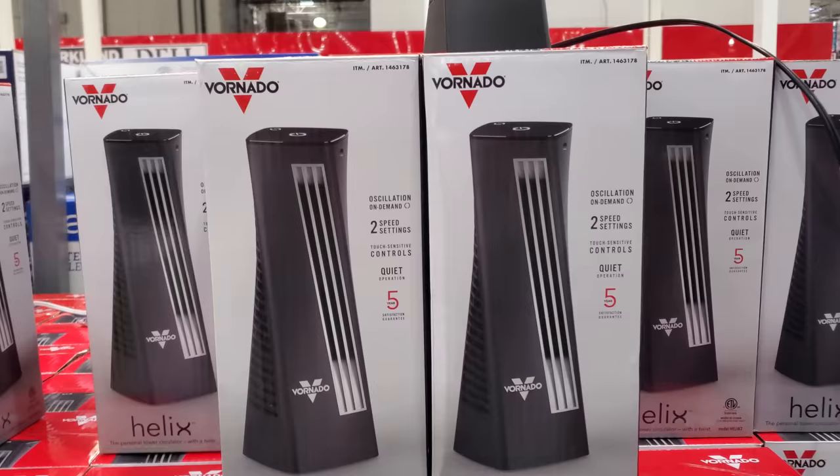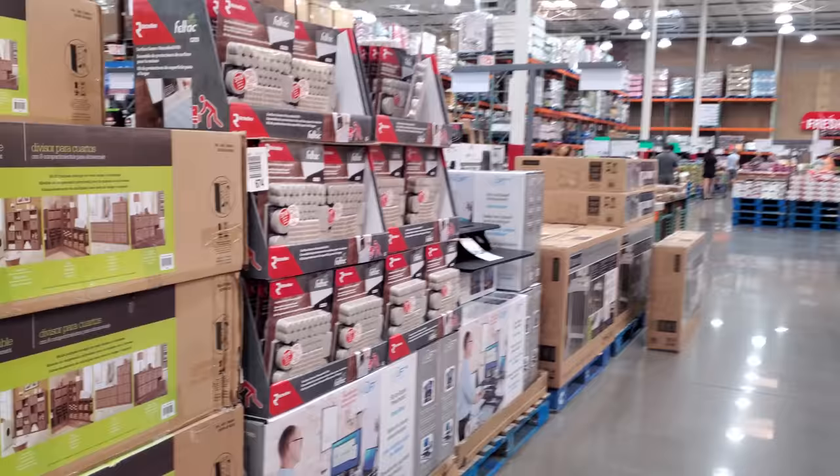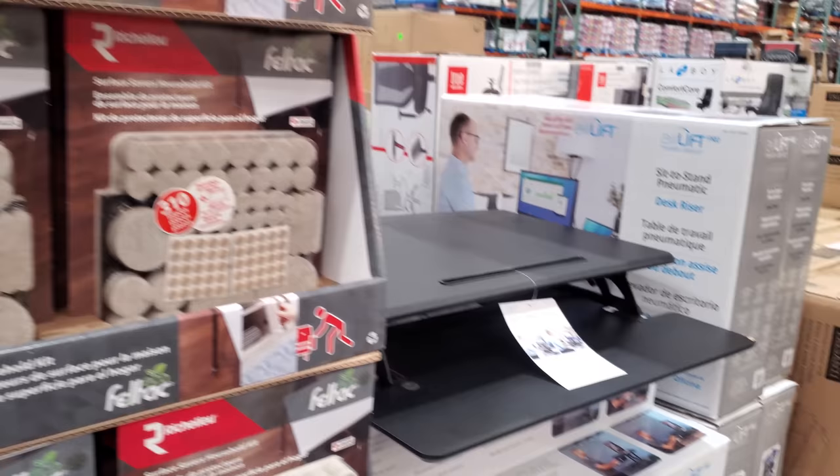This little tiny guy is $20 — it's like a little tiny desktop one. $100. And these are going to be $10. And $100 — what is this one? Sit-to-stand desk.